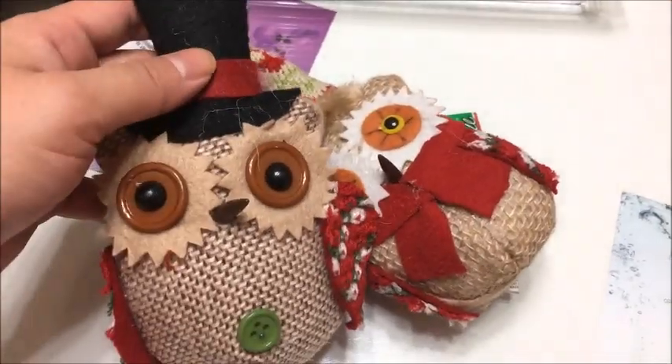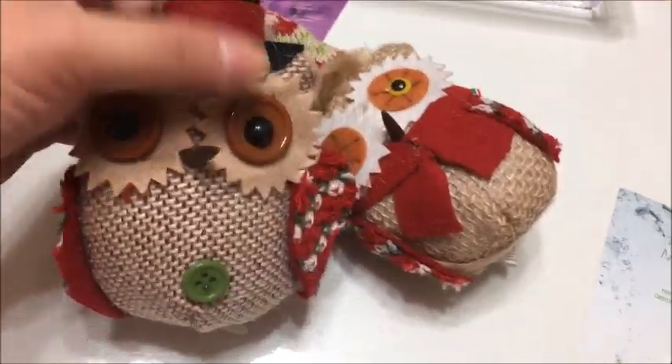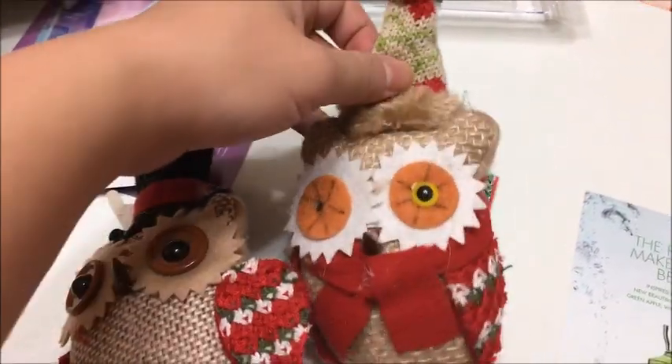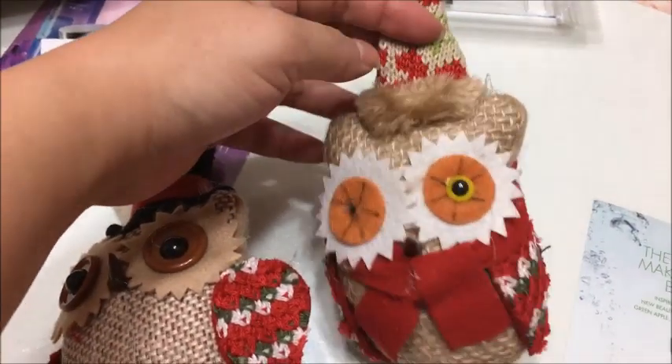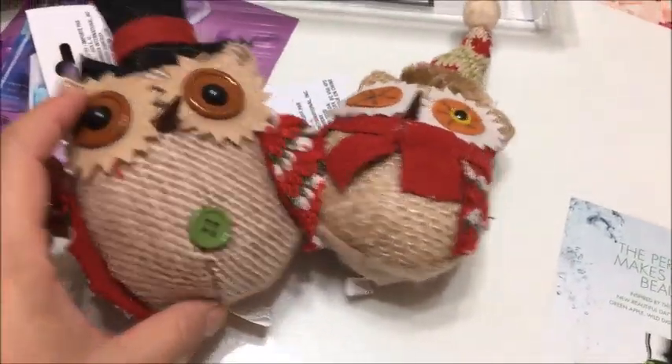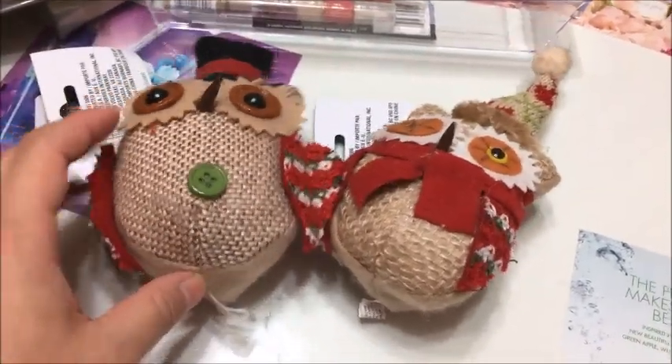Here are a couple of cute owls from the Christmas collection. I got this one, and this one was missing an eye — I think one of my dogs got a hold of it. But I thought these were really cute; they reminded me of me and Tim, so that's why I got these two.